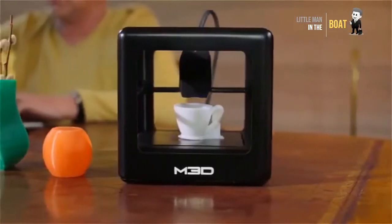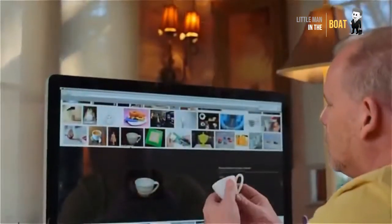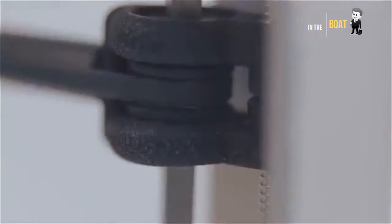The Micro — the first truly consumer 3D printer. The first truly consumer 3D printer should be incredibly intuitive, easy to own, and seamless by design.